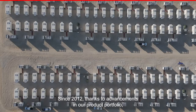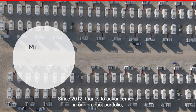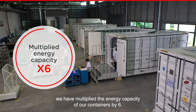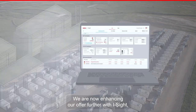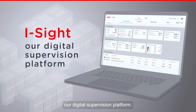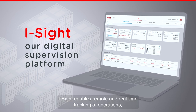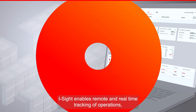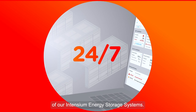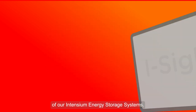Since 2012, thanks to advancements in our product portfolio, we have multiplied the energy capacity of our containers by six. We are now enhancing our offer further with iSight, our digital supervision platform. iSight enables remote and real-time tracking of operations, maintenance, and performance monitoring 24-7 of our Intensium energy storage systems.